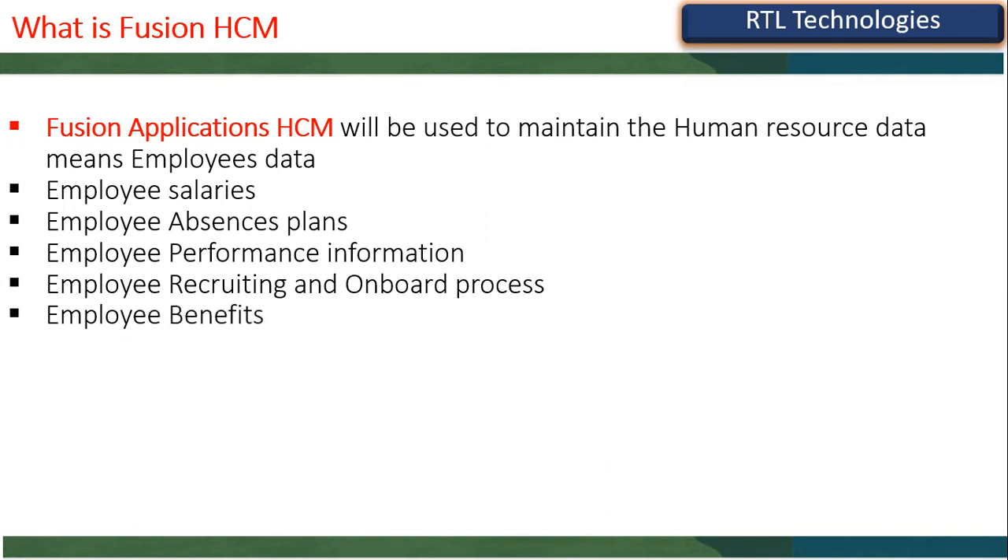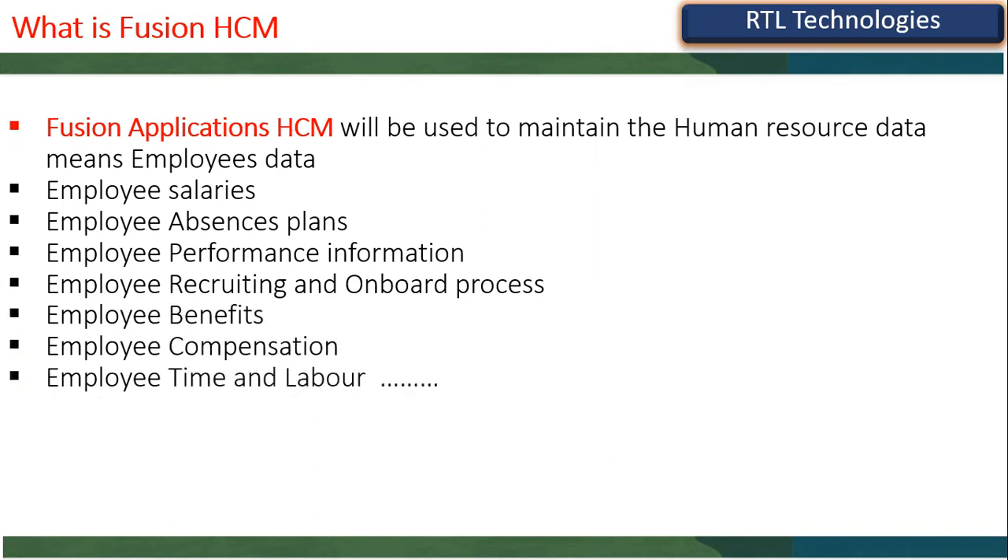Recruitment and onboarding, employee benefits, compensation, time and labor, and timesheets — all this information is managed in Human Capital Management. Generally, when a client has more than 5,000 employees — up to 3 or 4 lakhs — they use Oracle HCM. Oracle itself uses HCM for more than 1 lakh employees worldwide. ICICI Bank, Vodafone, and Act Fibernet all use Fusion Cloud HCM. Thousands of customers have moved to Fusion HCM globally — it's just starting and has 20 more years of future.